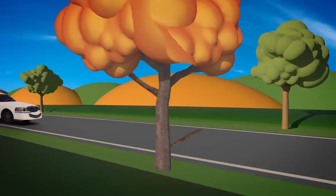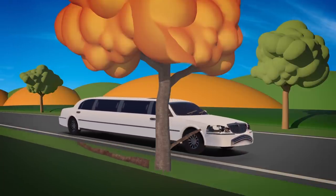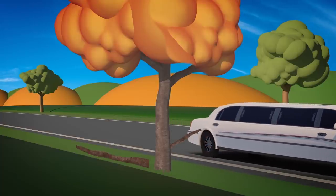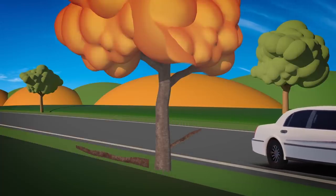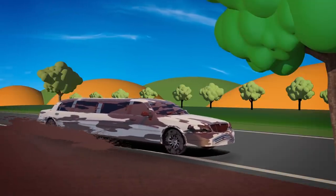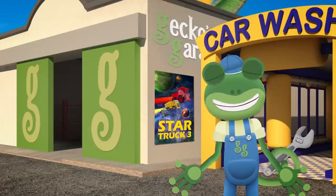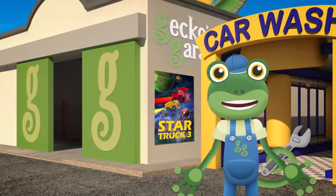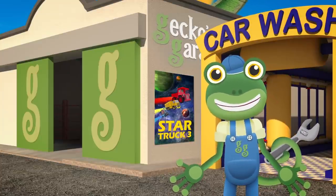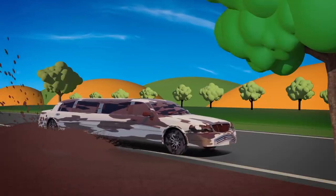Oh no! Look out, Leo! Oh dear, Leo's got a scratch down his side now. And he's covered in mud! That's not a good look. You'd better hurry over to the garage, Leo, so we can help you get cleaned and repaired.